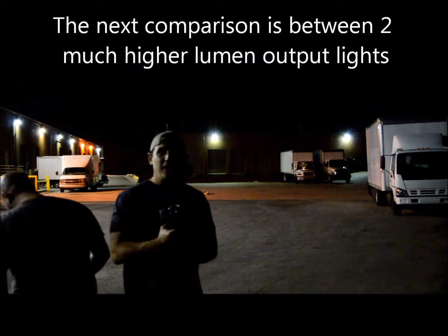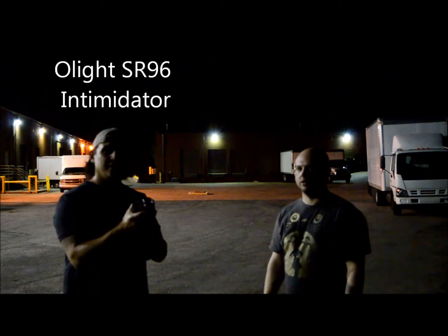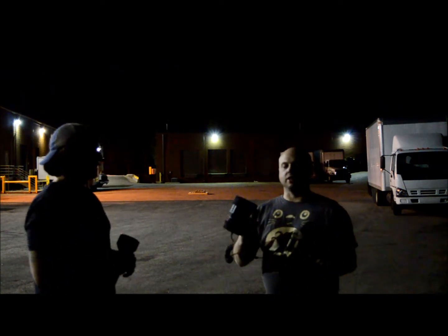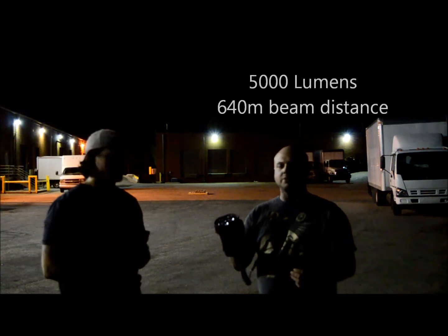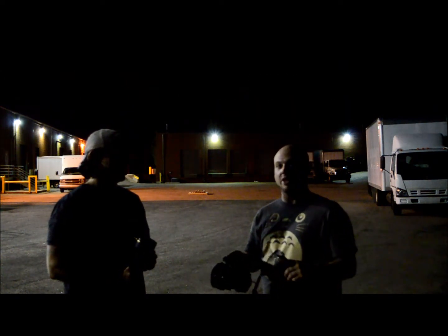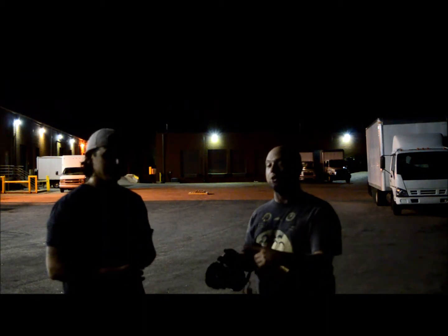We're going to step it up a notch in lumen intensity, staying with Olight. This is the SR96 Intimidator — it has three LEDs and puts out a scorching 4800 lumens, but only a little over 300 meters of beam distance. The other light puts out 5000 lumens but jumps up to 640 meters of throw. And remember, the 1200 lumen light from before was still 580 meters, so even at 5000 lumens this more focused light only reaches 60 meters further than that little handheld.